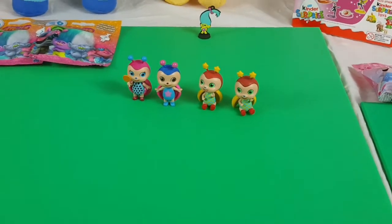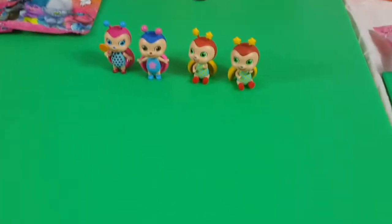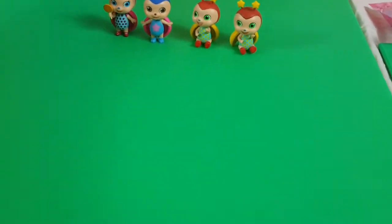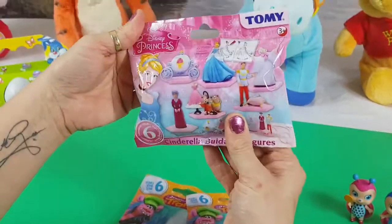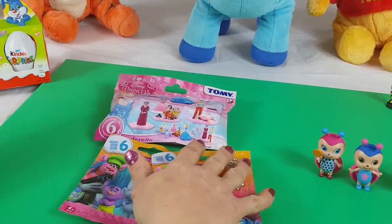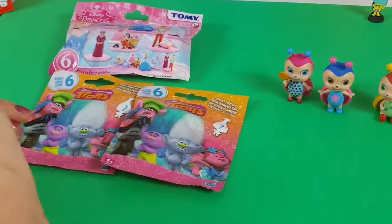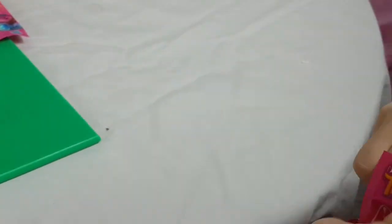Today I have a little friend with me — he's also in disguise because he's going to be revealed. We're going to call him Little Mister. Say hello, Little Mister. Today we have got some blind bag trolls by Hasbro and the Tomy Disney Princesses Cinderella figures. That looks rather fun. And we're also going to open some Kinder Eggs because we've got Easter coming up. So Little Mister is going to open one — what will he open?